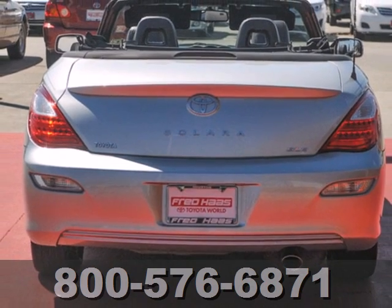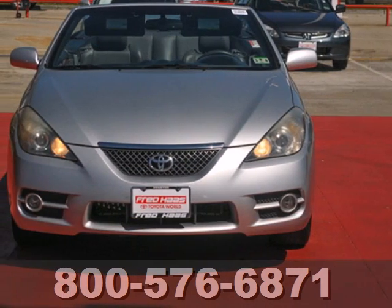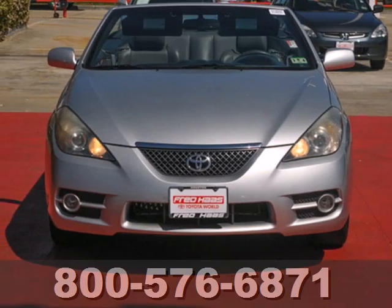Toyota reliability, numerous special features, and comfortable accommodations make this automobile an outstanding value.